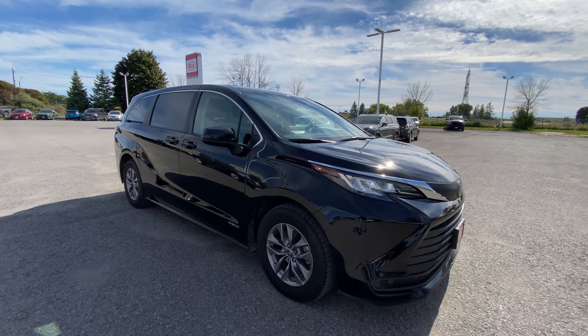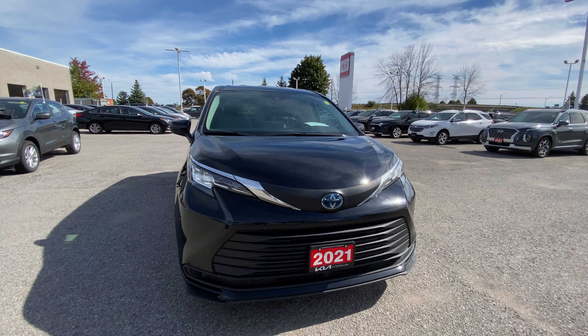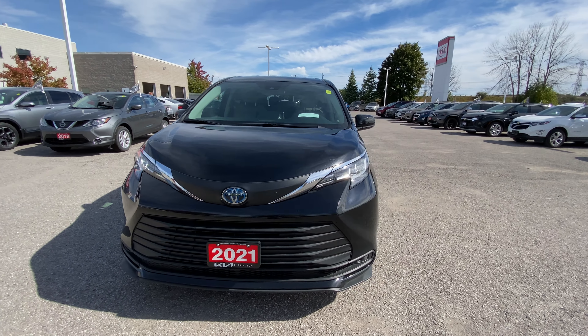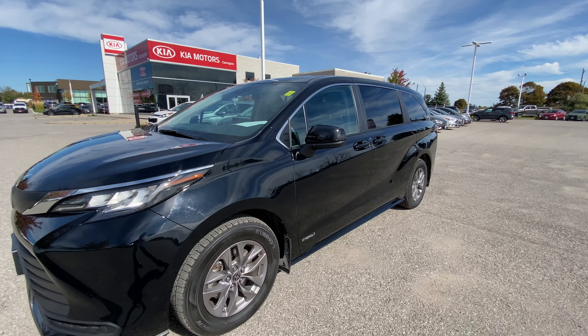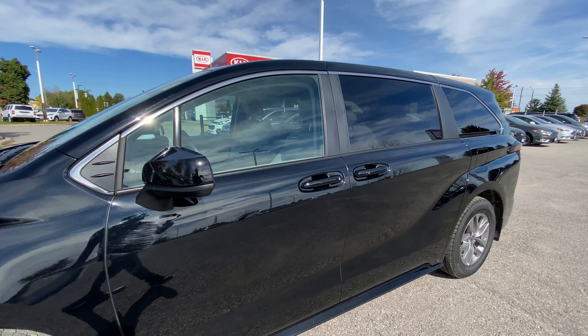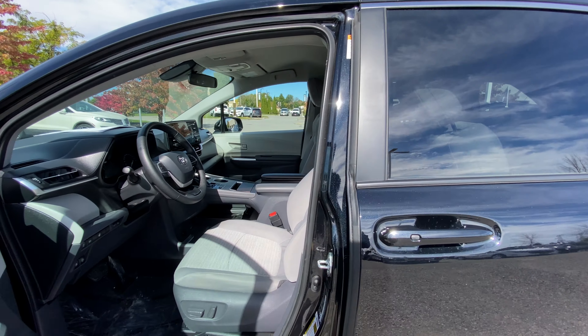Talk about a great looking van — as far as vans go they probably have one of the nicest looking ones out there. Really great design, and of course that hybrid powertrain is going to save you a ton of money on fuel. Now let's jump into the front seats and go over some of the controls and nice features up front.